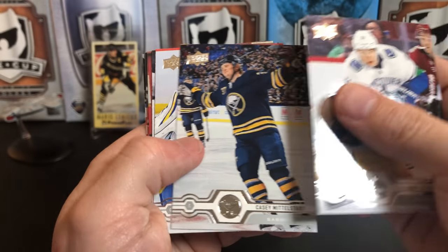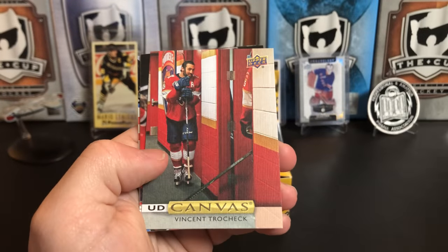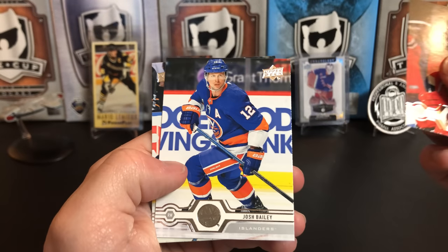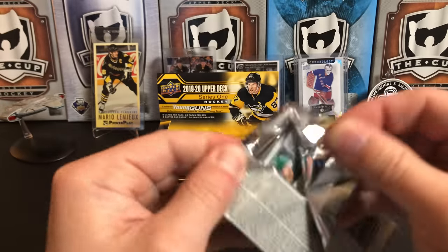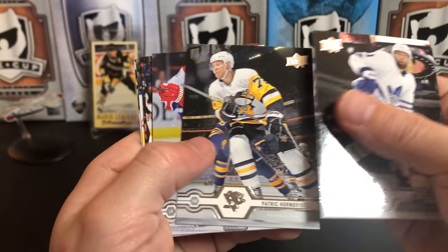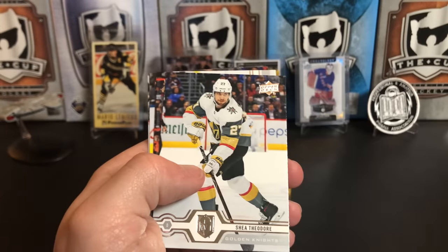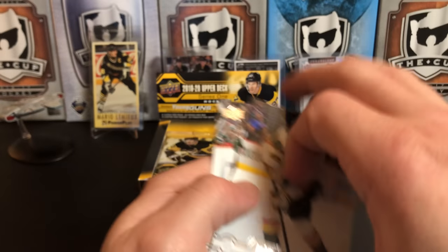Troy Stecher, Casey Mittelstadt, Jordan Binnington, Jeff Carter — our first canvas is going to be Vinny Trocheck, born in Pittsburgh, Pennsylvania. Jesper Bratt, Josh Bailey, and Mark Scheifele. Jake Muzzin, Patric Hornqvist, Darren Helm — we've got a Shooting Stars insert of Auston Matthews. Shea Theodore, Bobby Ryan, William Nylander, and Marcus Foligno.